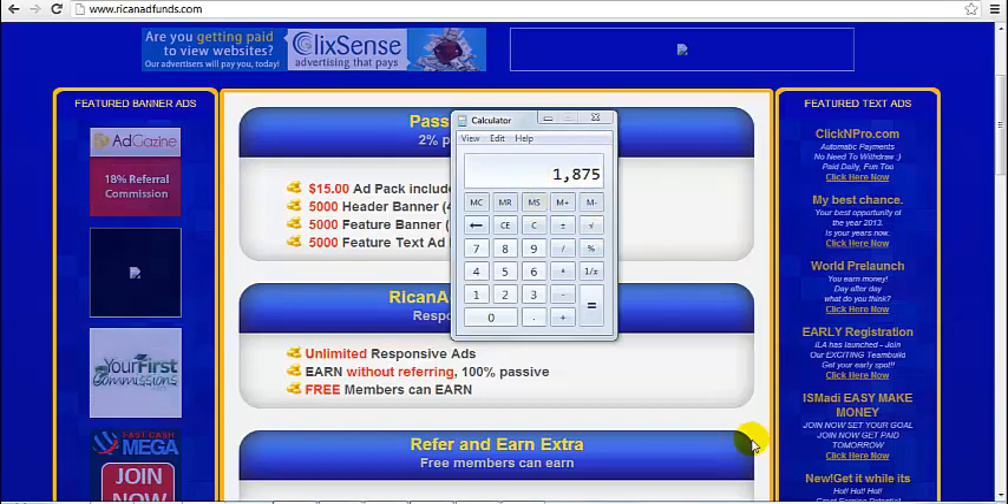You can even maximize your profits by repurchasing. What that means is, instead of withdrawing your funds to your payment processors, you use those funds to buy more ad packs, therefore increasing your daily earnings.